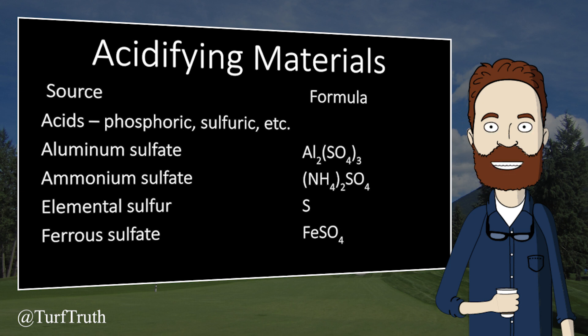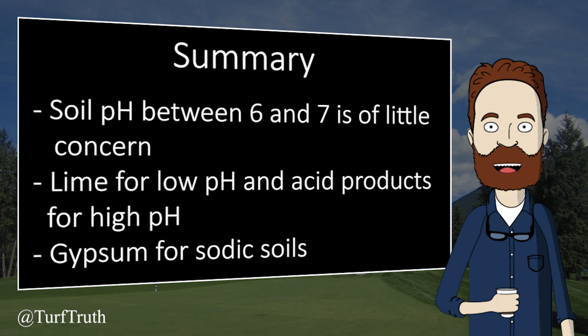Once the sodium concentration declines and the soil pH reduces to 8.5, you can then proceed with acidifying the soil as previously explained. Gypsum will reduce pH to 8.5 but will not reduce it further. In summary: don't worry about soil pH unless it varies significantly below 6 or above 7. Low soil pH can be increased using lime, high soil pH can be reduced using a variety of acidifying products, and sodic soils require sodium to be addressed first. But in no situation will calcium carbonate ever lower pH.